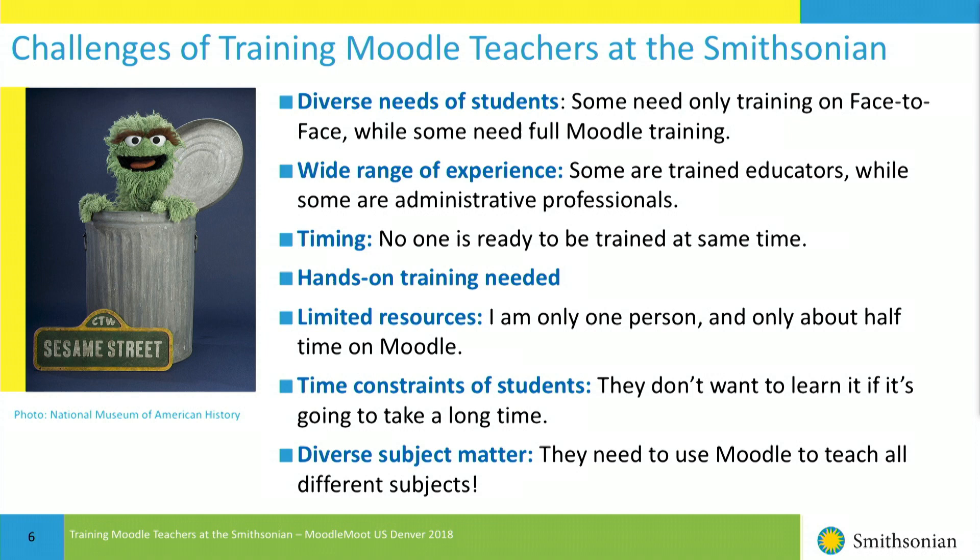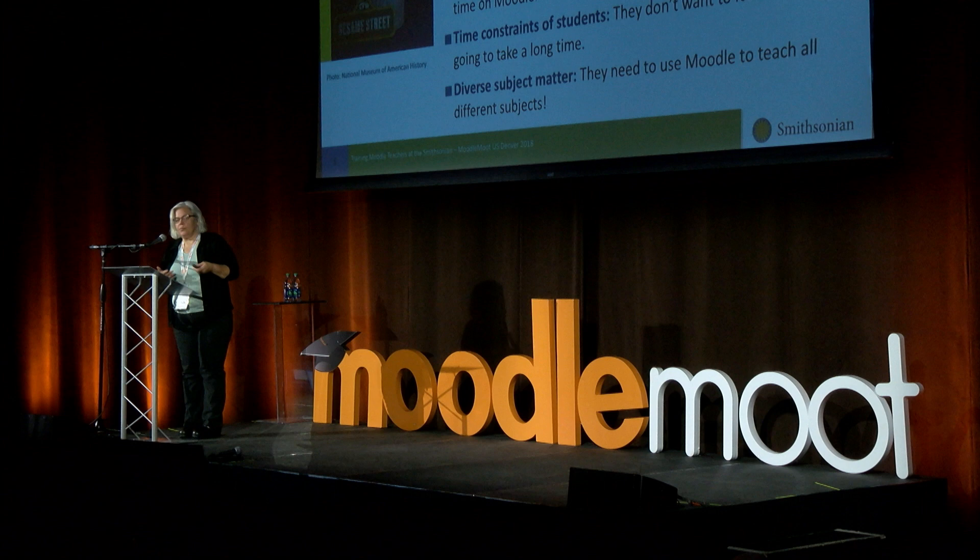When I was looking for a graphic to use for my challenges slide, I thought, what better than Oscar the Grouch? That is a picture from the National Museum of American History. Challenges usually make Oscar the Grouch grumpy. So this is how I based my presentation — what are the challenges I've come across in designing the program I use to train the teachers, and what have I done to meet those challenges.